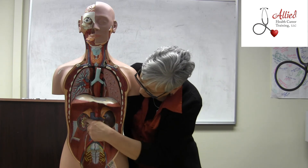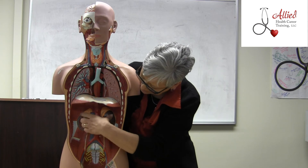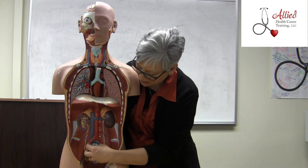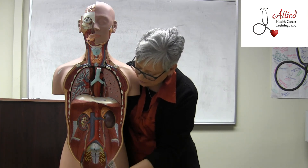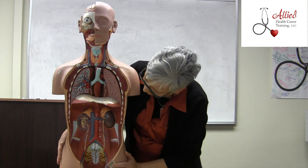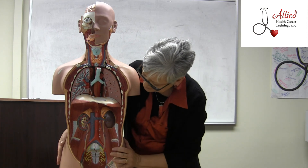After that, the kidneys drain down through the ureter into the bladder, which I don't have here right now, but the bladder would sit right here. And then, of course, down through the urethra and out of the body. And that is how the urinary system works.